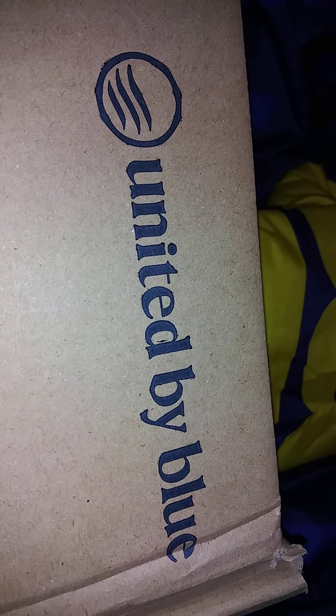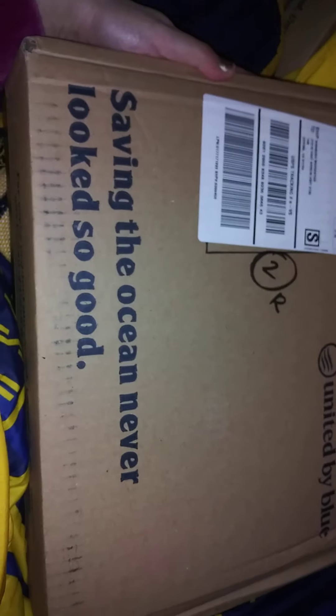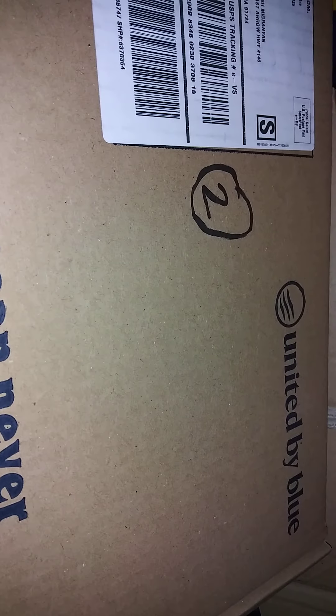Hi peeps, today we're going to open up our United by Blue box shipment. This is an earth-friendly website, United by Blue, also known as UBB — unitedbyblue.com. We actually have two of them, so two shipments to open up. This is our second box, so I'm going to open up the tape packaging. Okie dokie, so we got our two boxes unsealed.